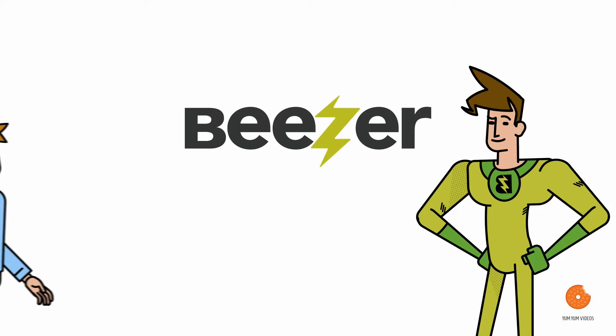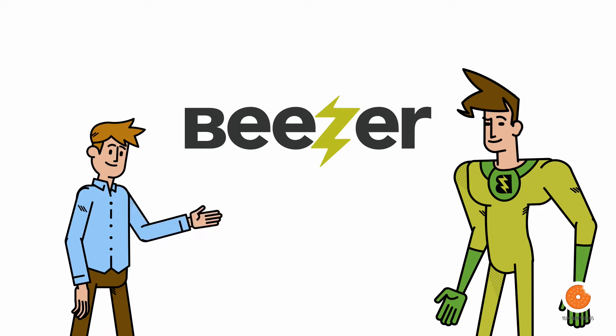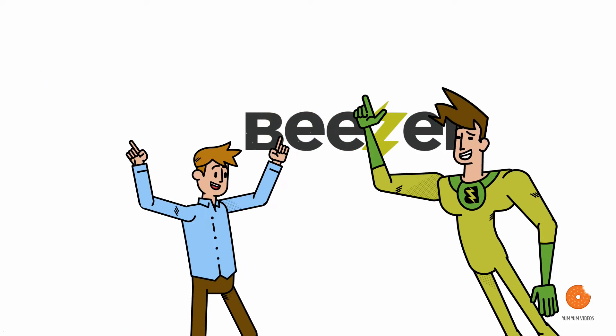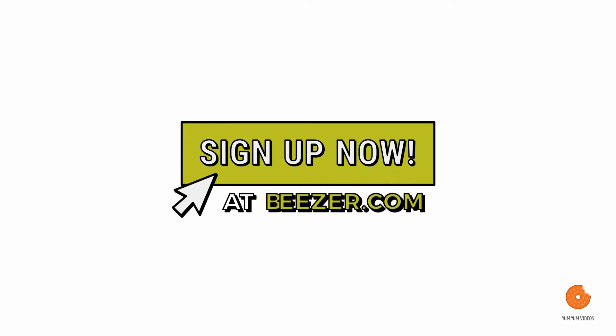Beezer — the fastest way to create and distribute apps anytime. Now that's much better than watching your app go zombie. Sign up now for a 14-day free trial.